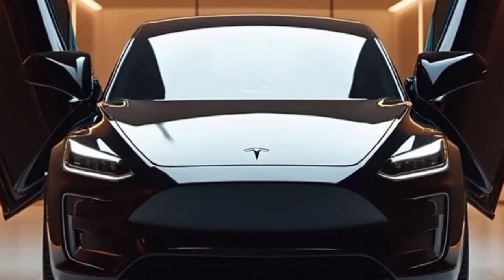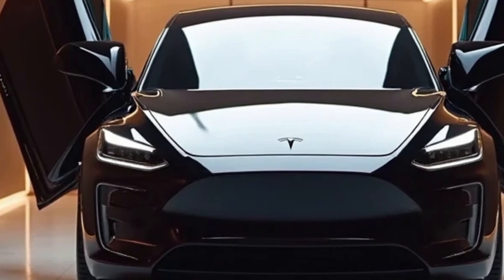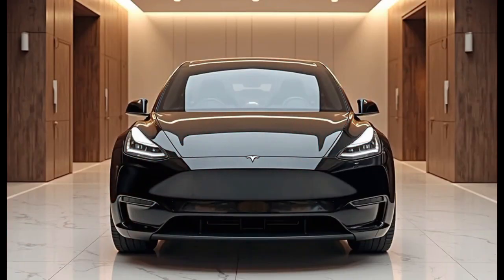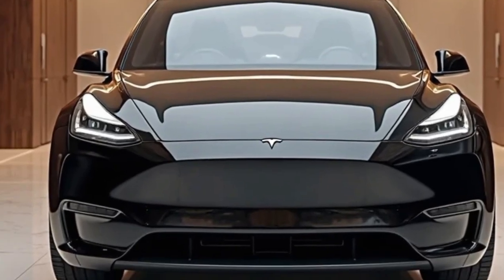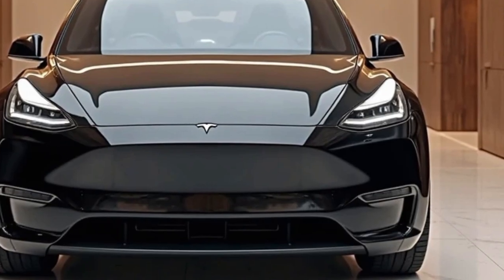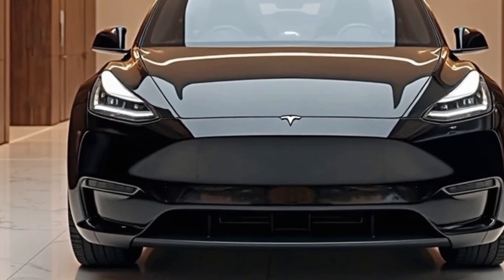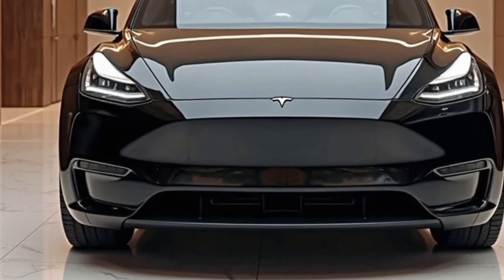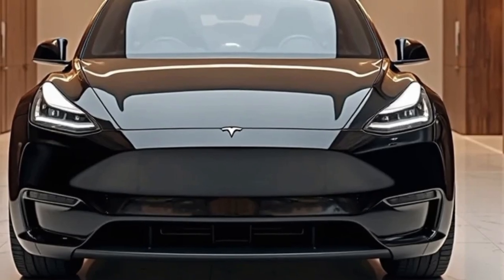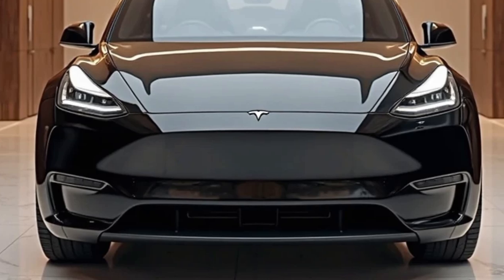Tesla's commitment to safety continues with the 2026 Model Y, as it includes the most recent iteration of the Tesla Vision system, which now operates solely on camera-based inputs, eliminating radar altogether. This allows the vehicle to process and understand its surroundings more like a human driver would. The enhanced full-self-driving software suite has made major leaps in urban navigation, allowing for smoother turns, better stop-and-go traffic handling, and even more confident highway merges and exits. While full autonomy is still in regulatory limbo in many markets, Tesla continues to inch closer with every software update.